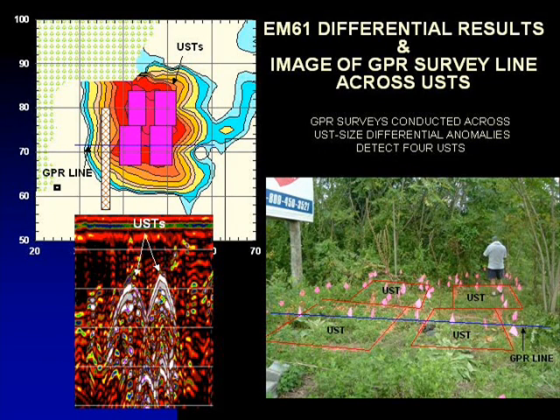The image of a GPR survey line across the EM61 anomaly shows two hyperbolic anomalies that are in response to the buried tanks. The GPR data indicated that the tanks are buried one and a half to two feet below surface. The red rectangles in the photograph represent the footprints of the four tanks that were delineated by the GPR surveys.